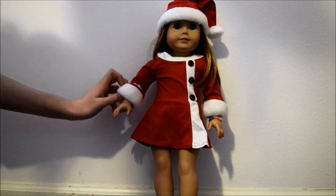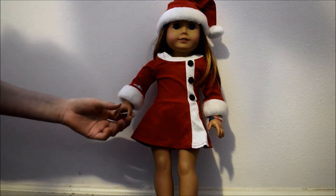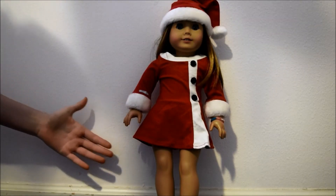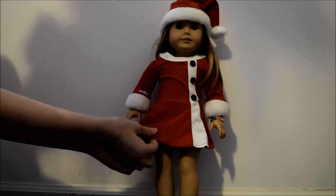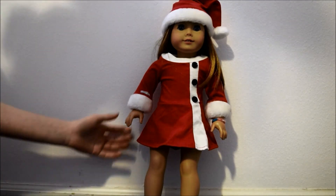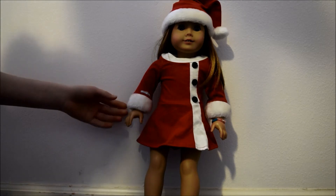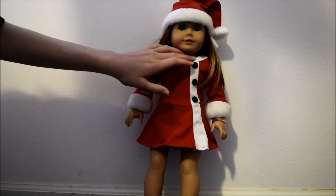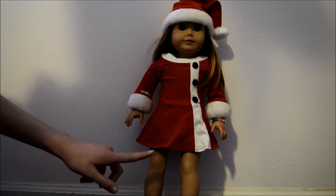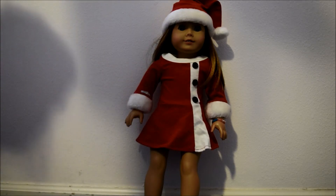It's sort of hard to get the fur over the hand, but it's totally worth it because once you get it on it is adorable. It's just some stretchy material with white faux fur trim, a white trim around the neck, a white stripe going down, and three buttons on the top portion of the outfit.